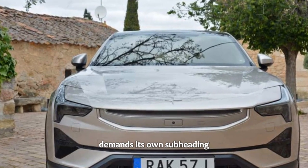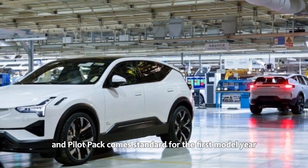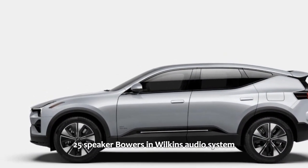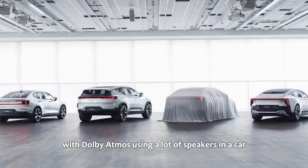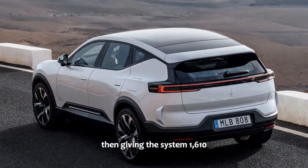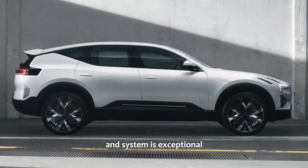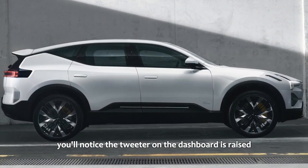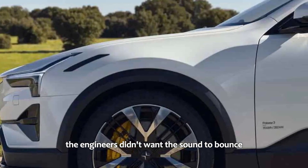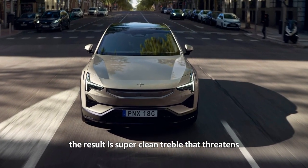The sound system demands its own subheading. As mentioned, the Plus Pack and Pilot Pack come standard for the first model year, and that includes a monstrous and incredibly well-integrated 25-speaker Bowers and Wilkins audio system with Dolby Atmos. Giving a 25-speaker system 1,610 watts could easily be a mess of sound, but the engineering that's gone into matching the car and system is exceptional. You'll notice the tweeter on the dashboard is raised — the level of detail Bowers and Wilkins has gone to — as the engineers didn't want the sound to bounce off the concave windscreen while being muted by the dashboard. The result is super clean treble.